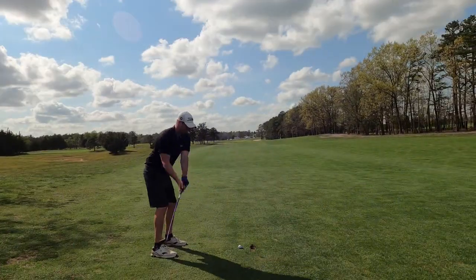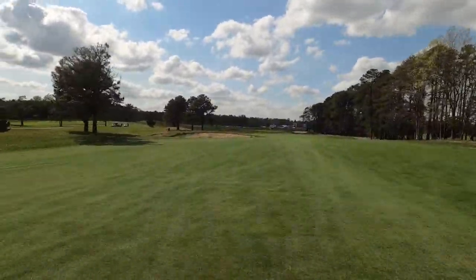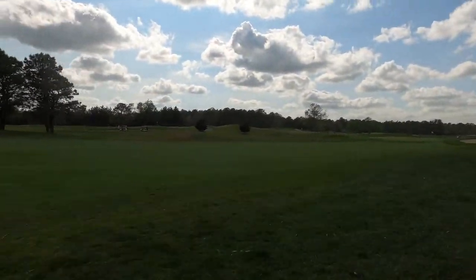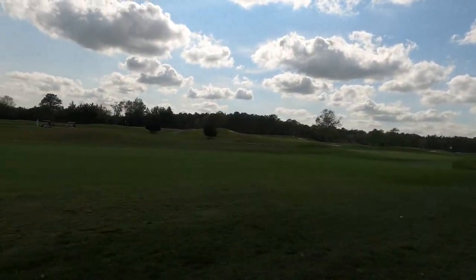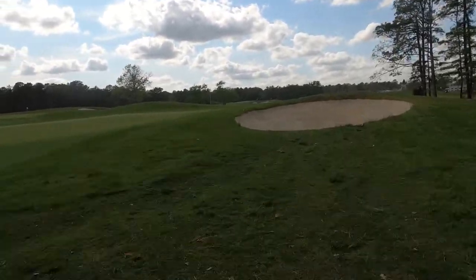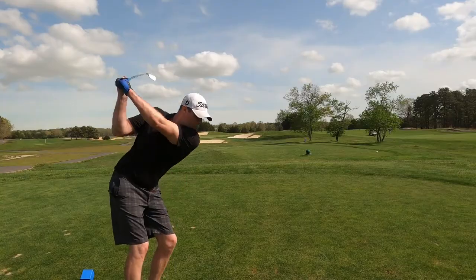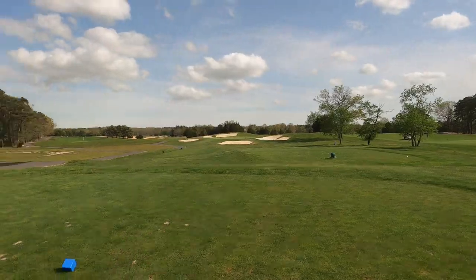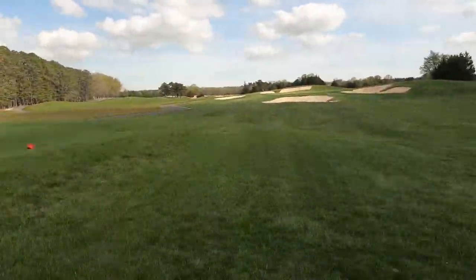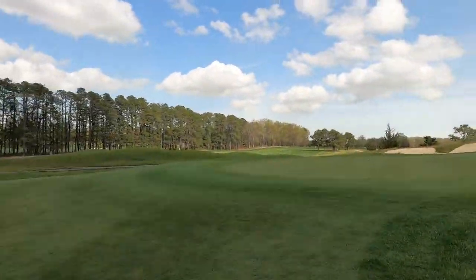One highlight of this golf course is the beer prices — they're very reasonable, abnormally cheap. Also, this is the type of golf course you'd want to check out on Golf Now or other golf apps, because it looks like you can find a hot deal for about $60 to $78, which is about a $20 difference from the standard rate.